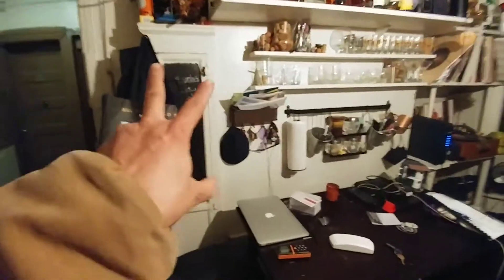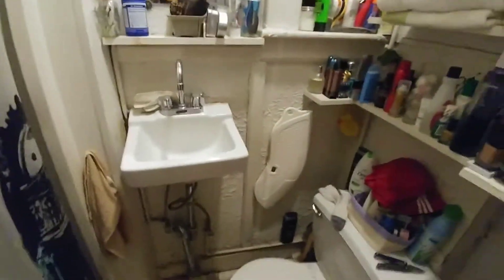A lot of shelving. A little old-school cabinetry, a lot of remnants from way back when. Small bathroom with small sink, toilet, and shower.